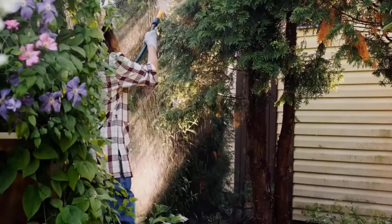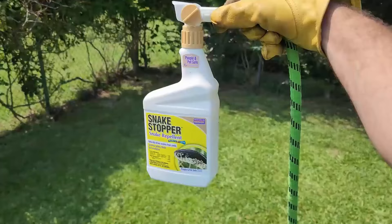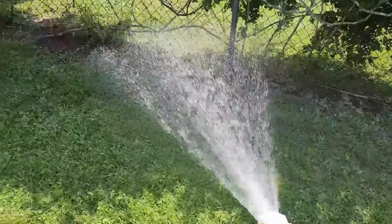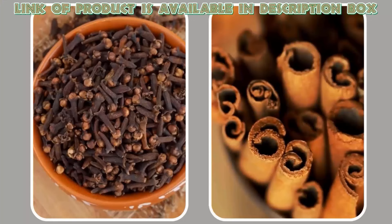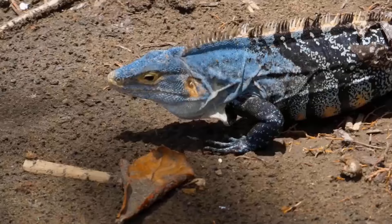Natural repellents are the easiest way to repel snakes and other pests from your yard and garden. Bonide snake repellent is a good option that will keep snakes away from your yard by triggering their escape and avoidance behavior without causing any harm. It has cinnamon oil and clove oil that create a strong smell to deter snakes, iguanas, and lizards.